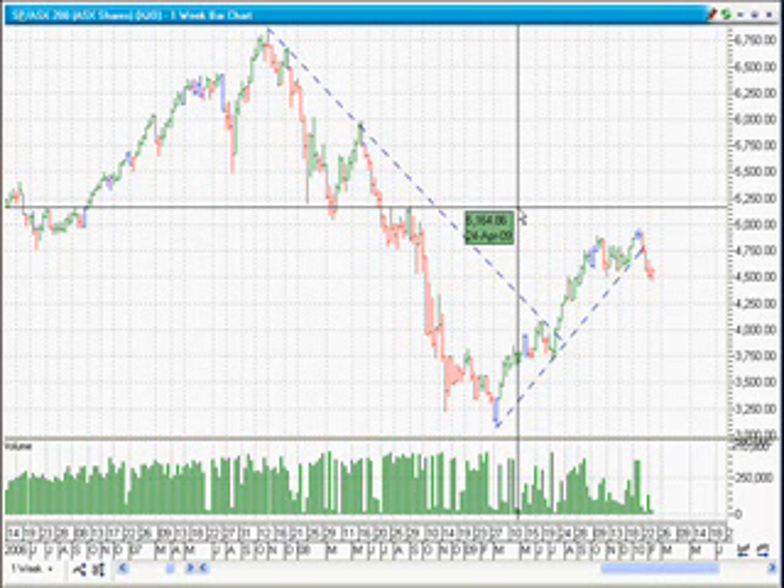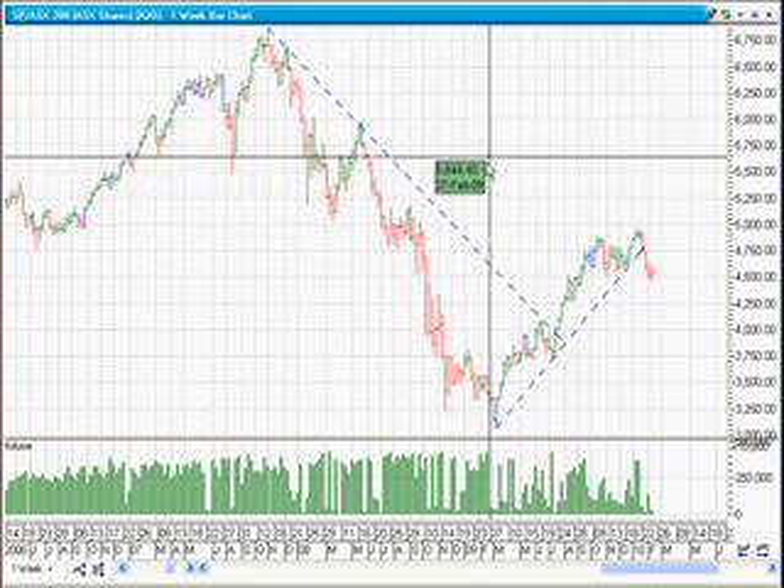The last chart I want to look at is the Dow Jones, just because Australia tends to take its lead from it — as I think a lot of indices around the world do. I want to have a look at where it could be headed, where we might be finding resistance in the future, and what we can expect.